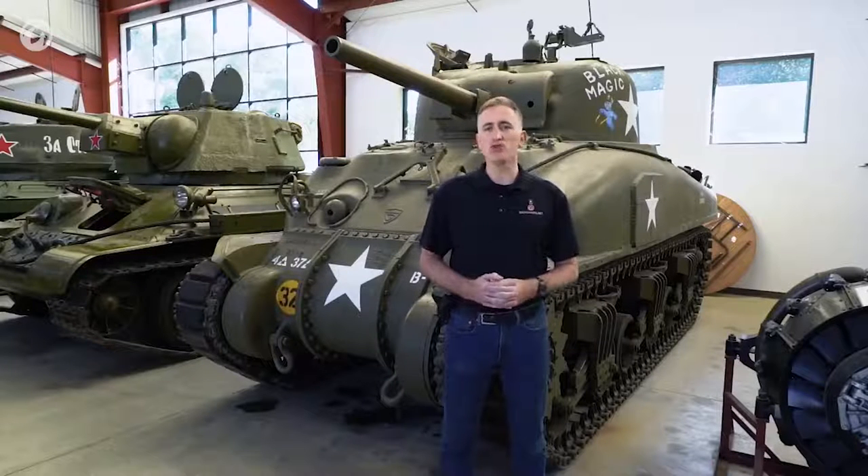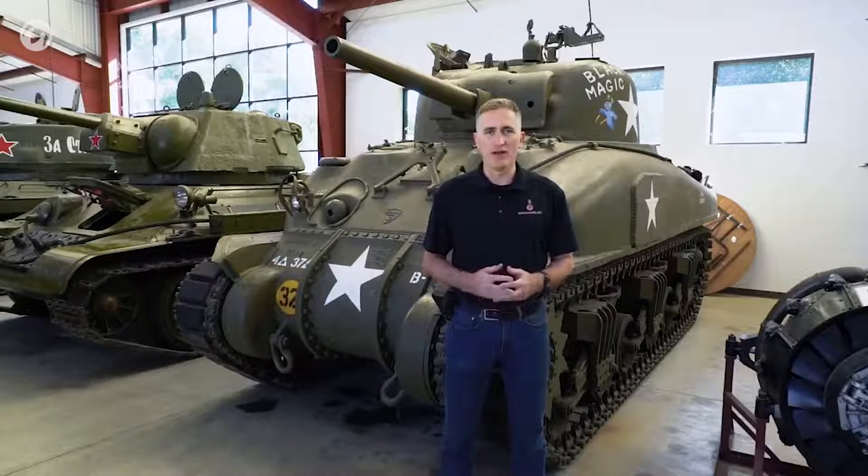The tour will happen in the usual manner — outside first, engine, and then in part two we go inside. Pleasantries out of the way, let's get going.